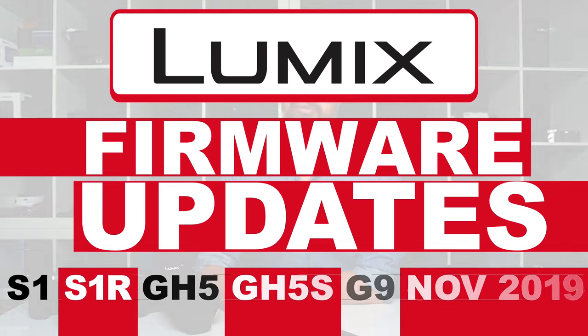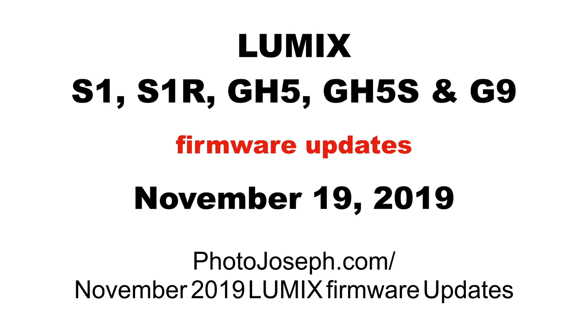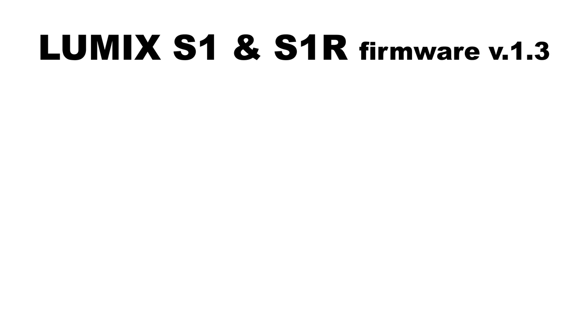Hey everybody, PhotoJoseph here, Lumix Ambassador. There has been a huge update just announced for the Lumix S1 and S1R, as well as the Lumix GH5, GH5S, and G9. I'm going to take you through a list of what all these new features are that we can expect to see coming up on November 19th. I've also built a webpage on my website at photojoseph.com/November-2019-Lumix-firmware-updates, where I have all this information laid out as it comes from Panasonic, as well as a comparison chart. Let's get started with the updates for the S1 and the S1R.